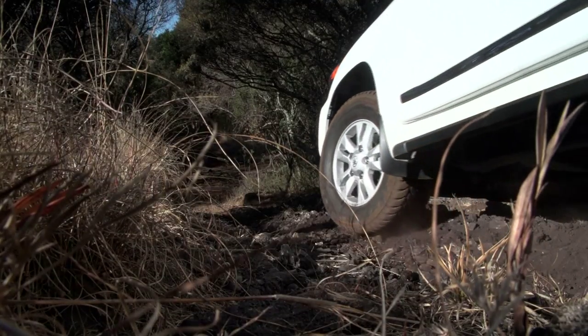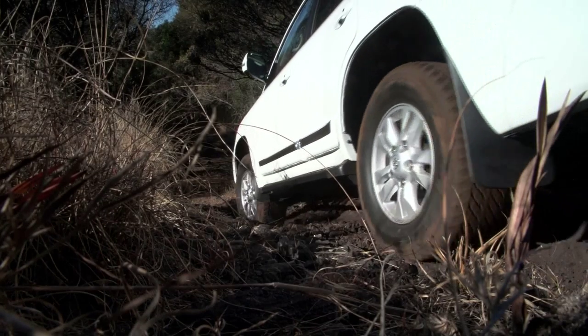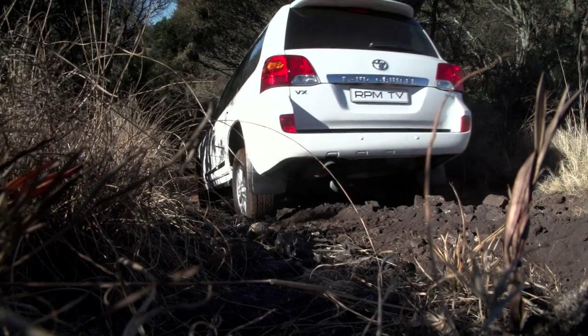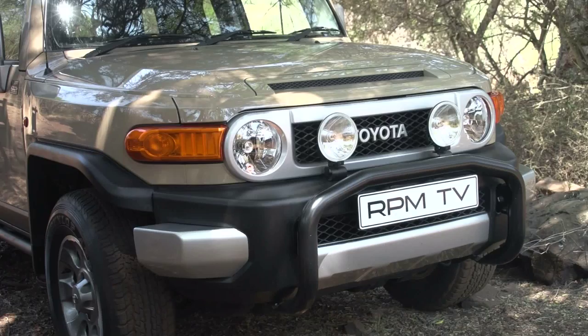One step below the Prado on the model ladder, the 200 packages Toyota's legendary off-road ability with space, comfort and an impressive spec sheet. The 7-seat, 3-tonne, R900,000 scarer of urban motorists has had changes made front and rear, but sadly has learned no lessons from its FJ Cruiser cousin.